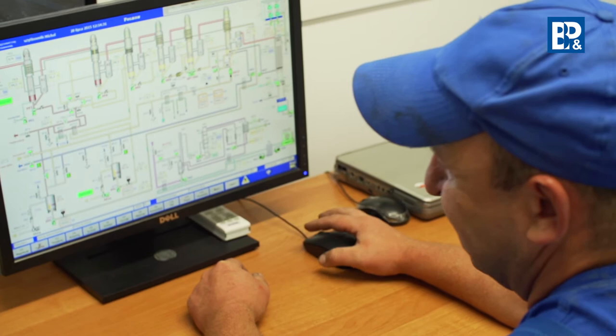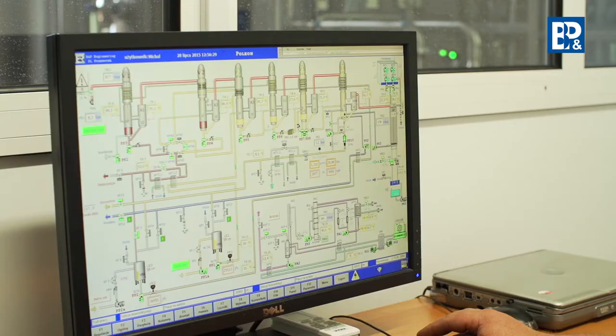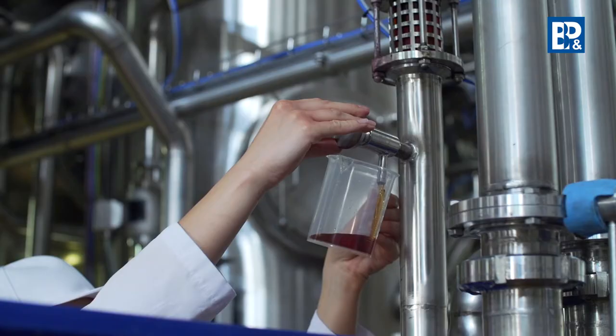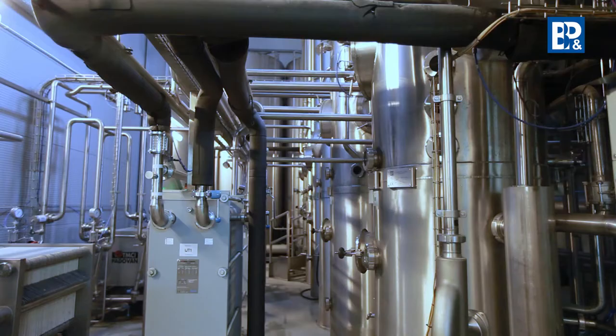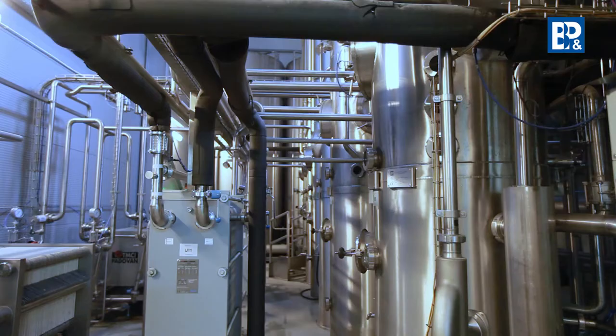A modern and intuitive interface ensures a simple and safe operation. The parameters for the production cycles are selected in a fully automated manner. The juice condensed in the evaporation station is cooled down and pumped into the pipelines to the equalization tank and, after standardization, to the storage tanks.